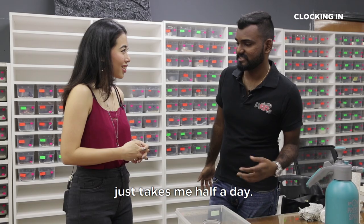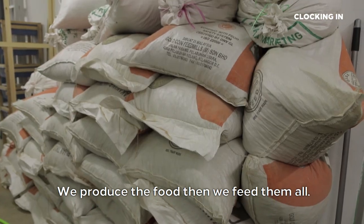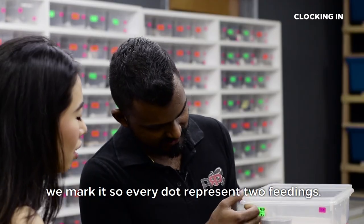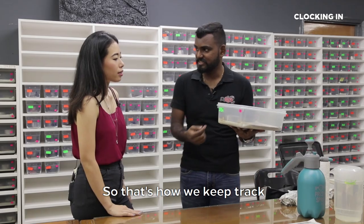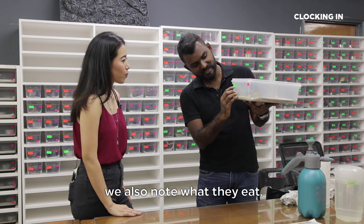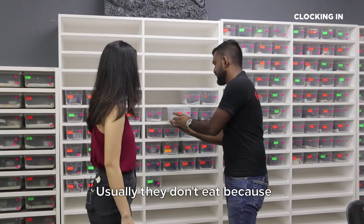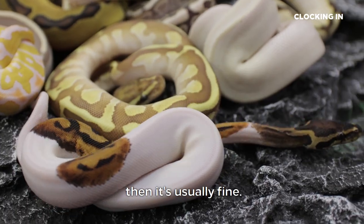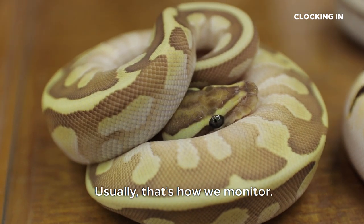Even going through 400 snakes just takes me half a day. For snakes, we have to feed mice — we breed them ourselves and produce the food. We mark each snake so every dot represents two feedings, and that's how we keep track of whether they've been fed. Every week when we feed, we also note what they eat. If an animal didn't eat last week, we put a big X there. Usually they don't eat because they're shedding. If there's a sudden drastic drop of weight, then there's something wrong with them.